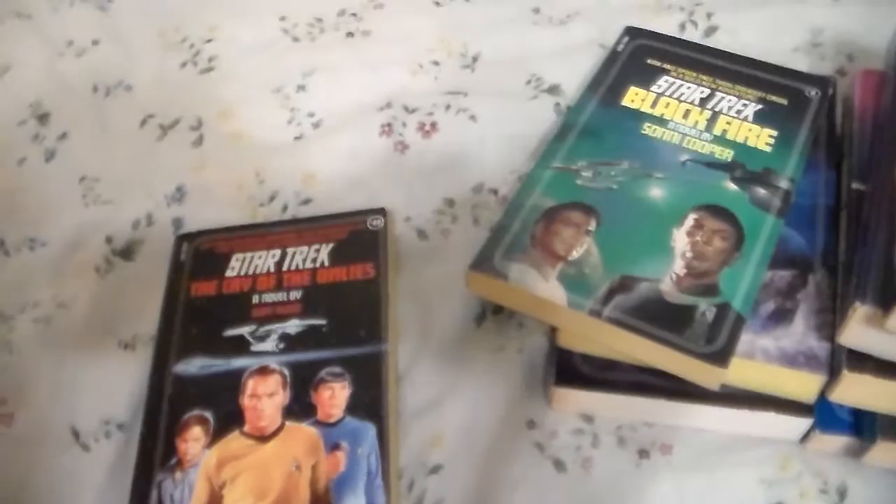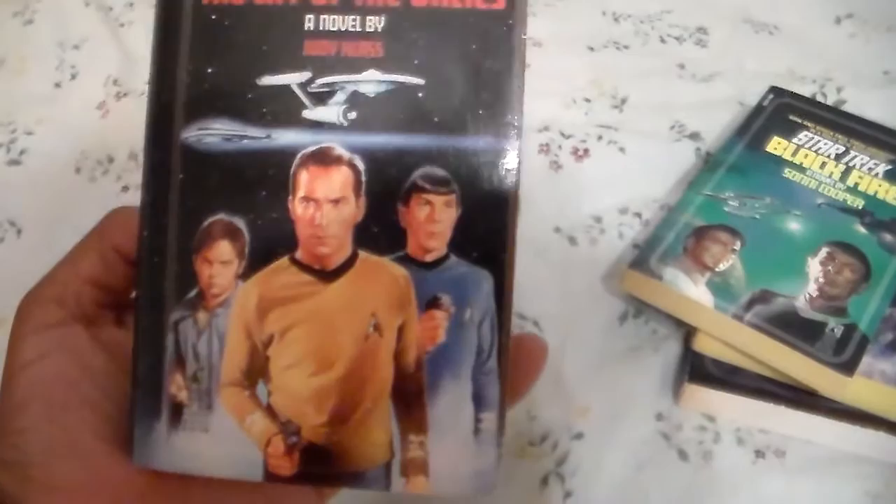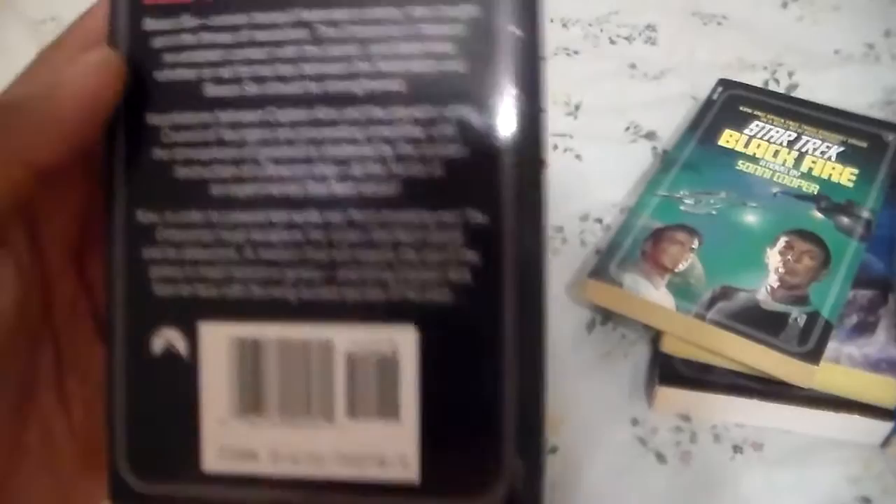Next book: The Cry of the Onlies. This is the sequel to — it also takes place in — the episode Requiem for Methuselah. Another book I used to have once upon a time, but I finally got this book again. Very good book.